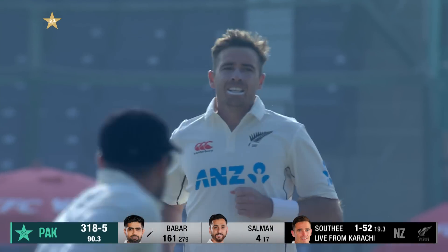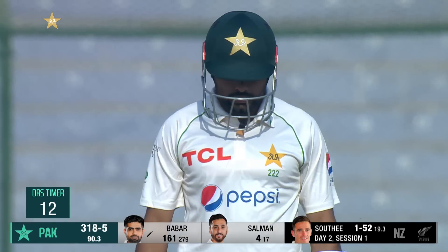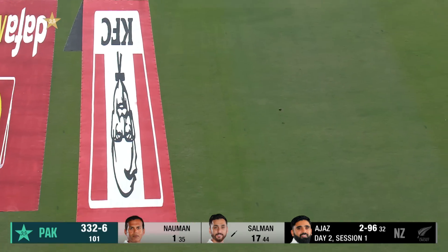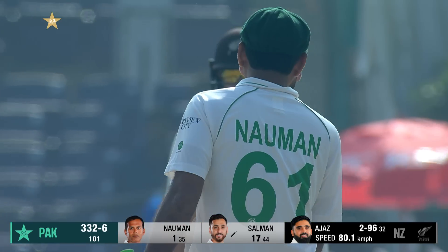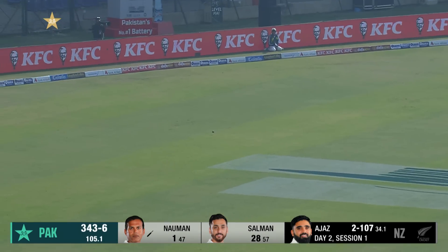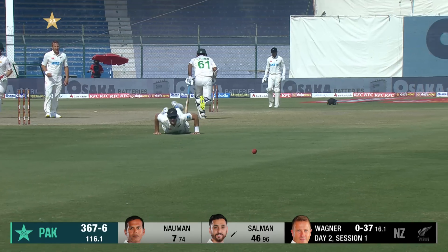A little flash outside off, and I don't think he's going to review it because he knows he's nicked it behind. Southee with the wicket. He hits it straight — that was well timed. Salman picks up a boundary; that's nicely swept. He picks up another boundary, but he's not straight enough.